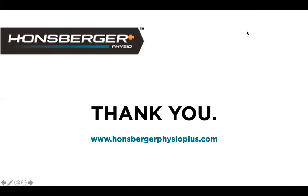Where can we find the recording of the video? Robin will send the recording to Jason, who will circulate it to everybody who registered. It will also be available on the Hansberger Physio Plus YouTube channel, and Robin will send the link to share with everybody afterwards.